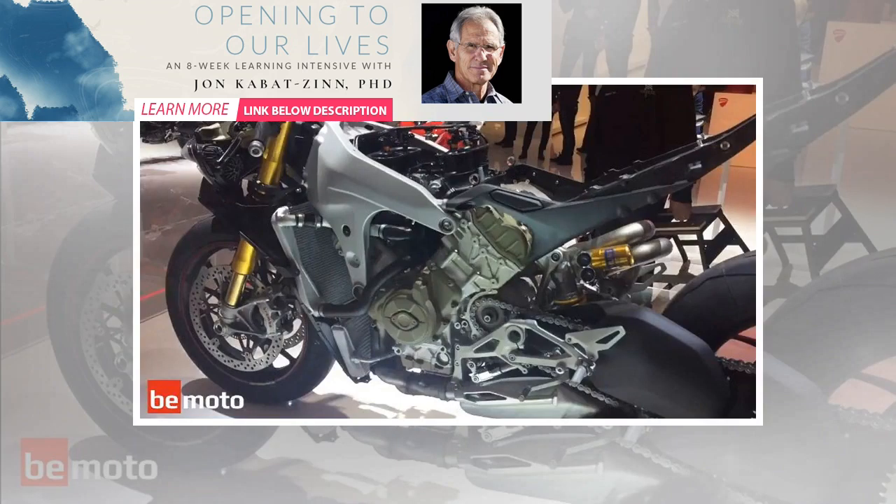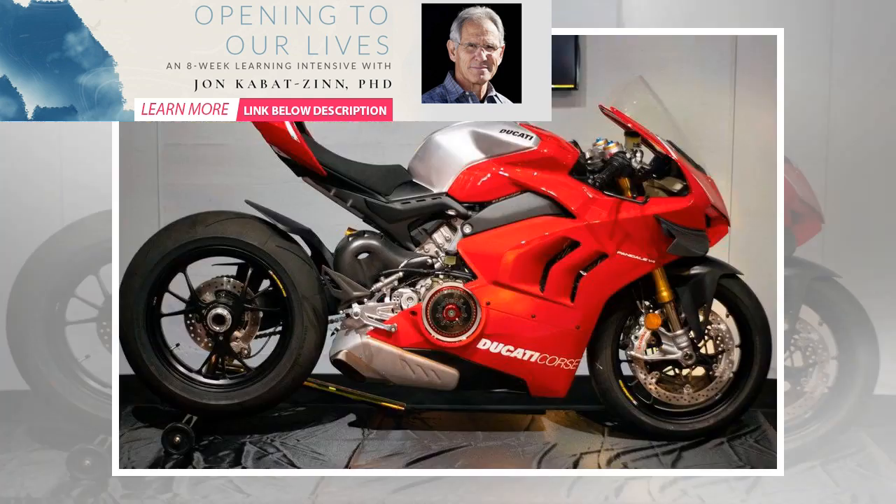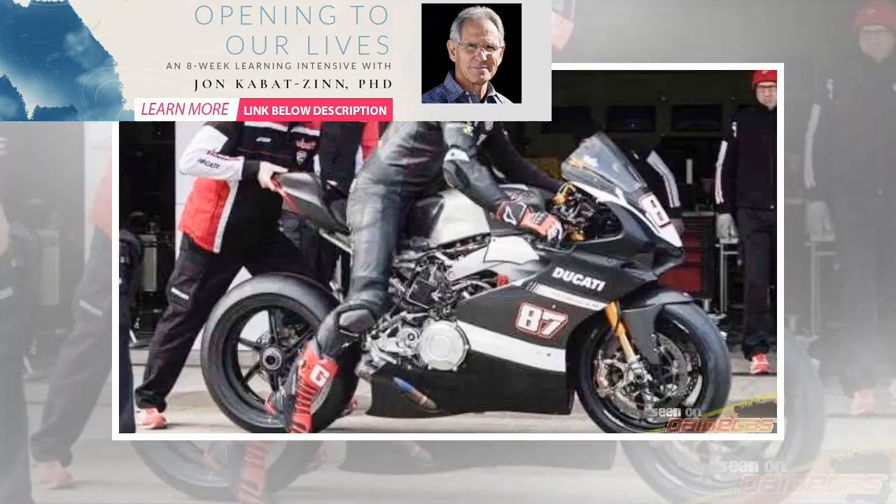You'll also notice that the Panigale V4 is pretty roomy. The rider triangle, as it's known, is not too extreme. Allow us to explain in simple terms: three points on any bike — foot pegs, seat, handlebars — form a triangle, and the bigger and more relaxed the triangle, the comfier the bike. Your ankles don't end up touching your backside and your elbows don't touch your knees, thus increasing comfort and allowing you to cover much bigger distances between rest stops. In conjunction with widely set clip-ons, the not-too-extreme rider triangle and wider fairing helps keep fatigue at bay, opening up the possibility of longer rides and even medium-distance touring.